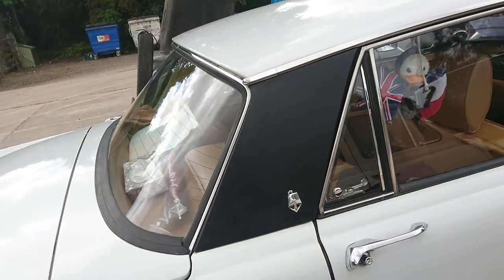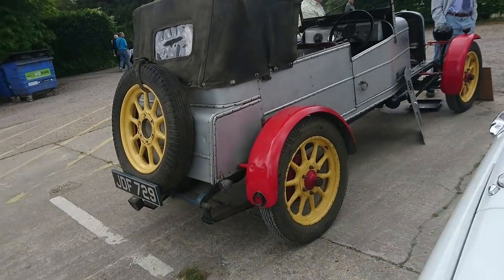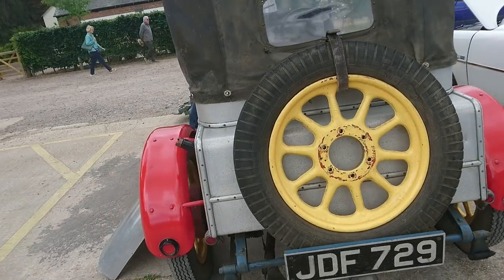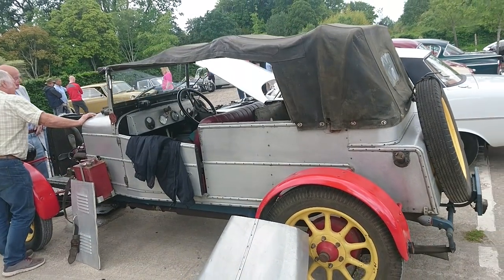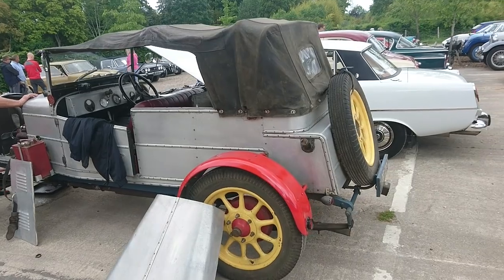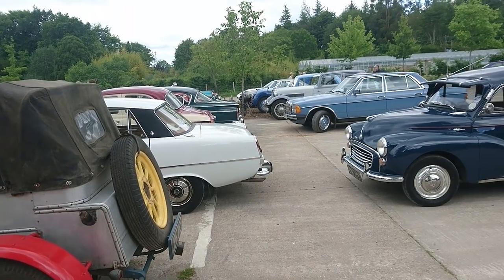And next to that final car, we've got a display from the Test Valley Motor Enthusiasts — this is a 1924 Austin Heavy 12. That body is interesting; it was built in 1971 apparently, and the car had been in a barn for quite a considerable time. So I hope you've found that video interesting.